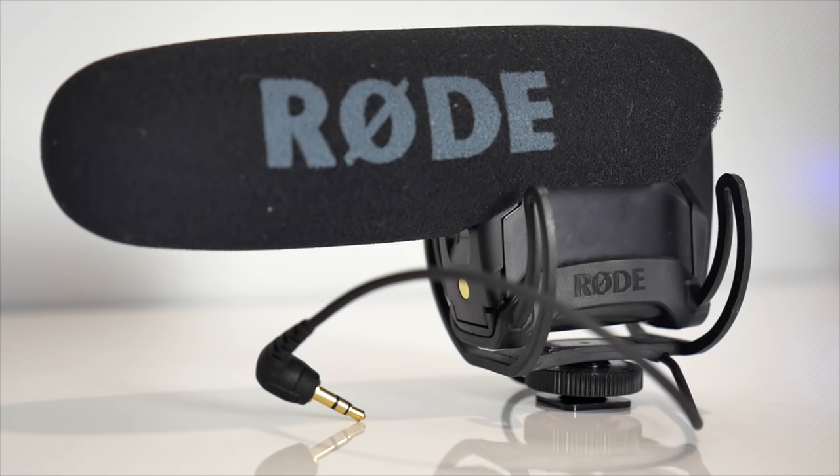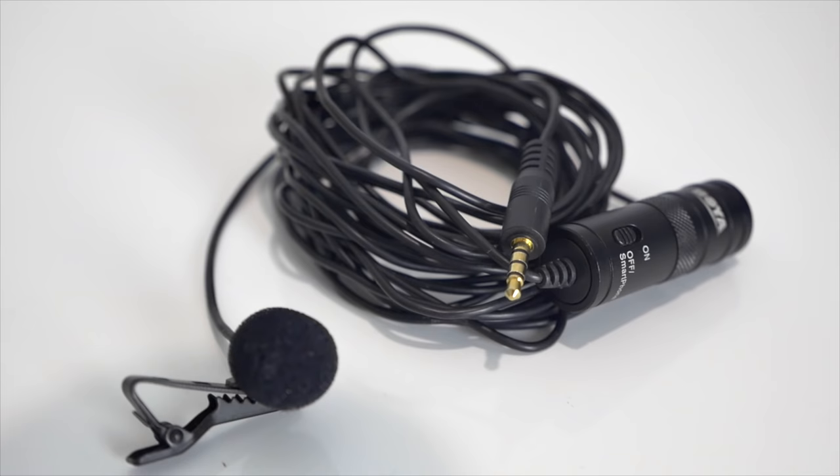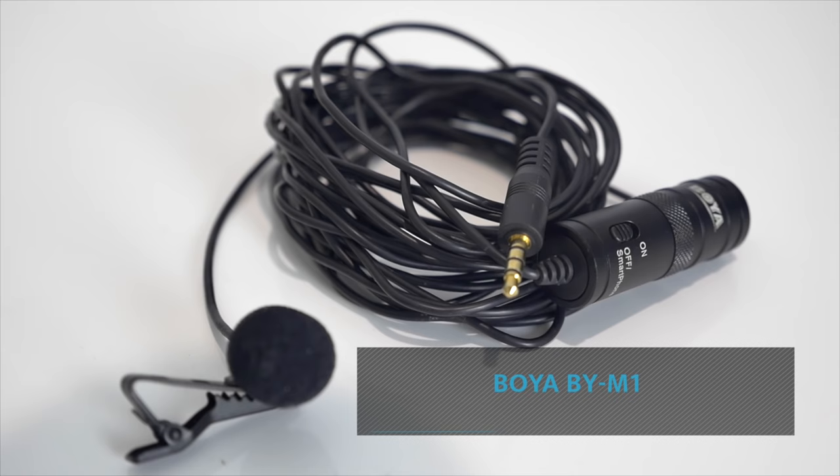The two that I'm going to run you through today are probably the most common. One is a shotgun microphone, which in this case is the Rode VideoMic Pro, and the other is a lavalier or lapel microphone, and the one I'm showing you here in this video is the Boya BY-M1.